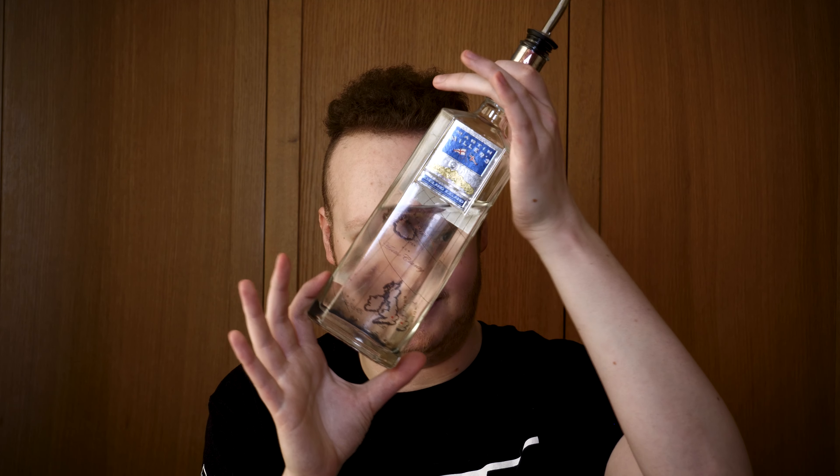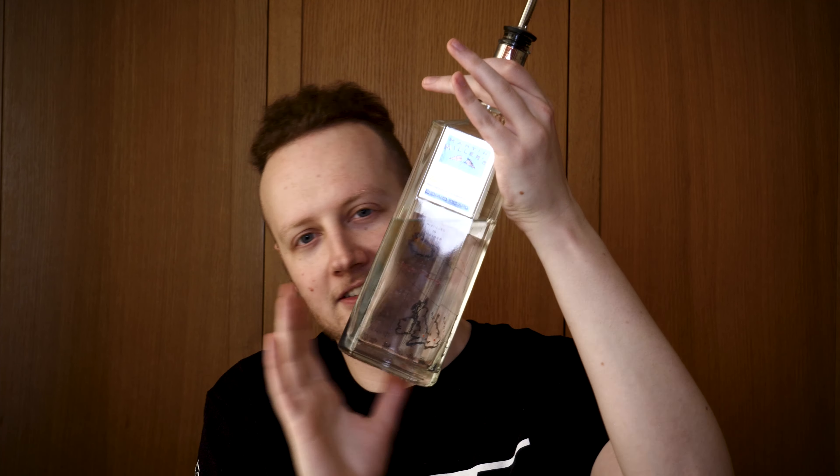It doesn't taste or smell like alcohol — just smells like grapefruits in a bottle. Second up on the list, and this will be no surprise to anyone who knows me or has watched the last video, is Martin Miller's — a clean, beautiful, awesome gin. I first tried this in a sample set Neil got me for Christmas. It didn't taste like any gin I'd had before. It's blended with Icelandic water, which is where it gets that really nice filtered taste. It also has a really cool bottle with a sticker on the back mapping out Iceland and England — I've always really liked that design.